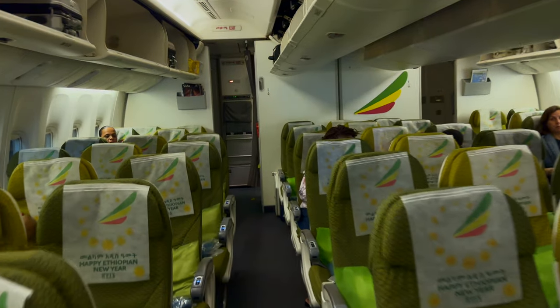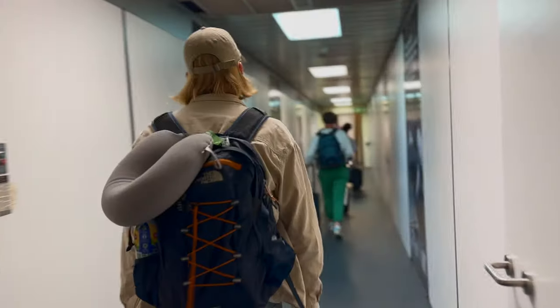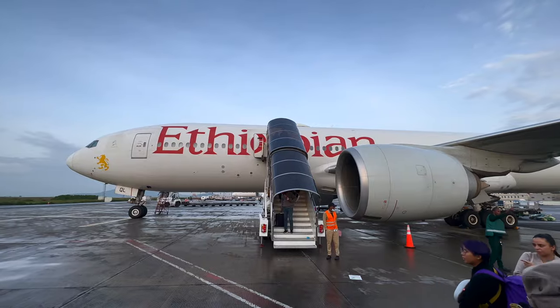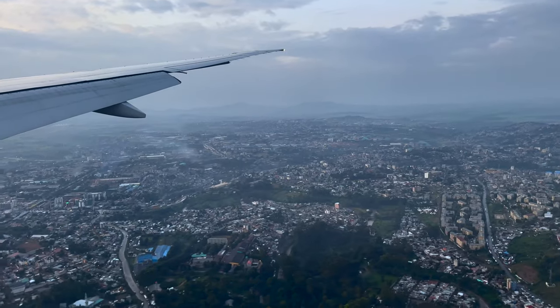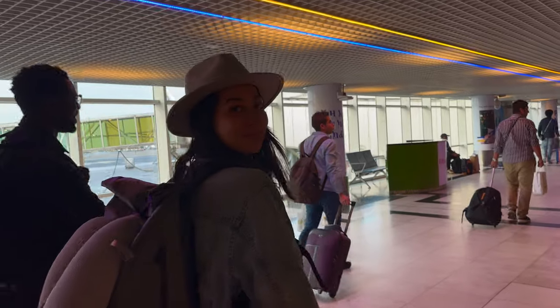To get to Seychelles, you have to fly to Mahe, the largest island of the country. We flew to Mahe for approximately 650 euros per person. We flew from Brussels with Ethiopian Airlines and had a three-hour layover in Addis Abeba. The total travel time was around 14 hours.